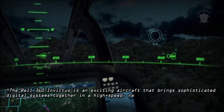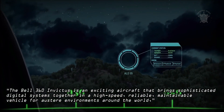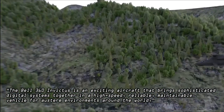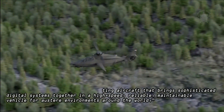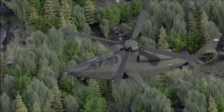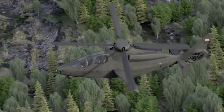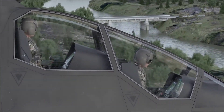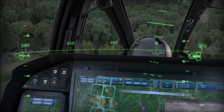"The Bell 360 Invictus is an exciting aircraft that brings sophisticated digital systems together in a high-speed, reliable, maintainable vehicle for austere environments around the world," said Jamie Gonzalez, program manager, Bell 360 Invictus. The Bell 360 offers the Army the ability to modernize using simplified and inherently reliable designs to reduce costs and deliver enhanced effectiveness for the Army.